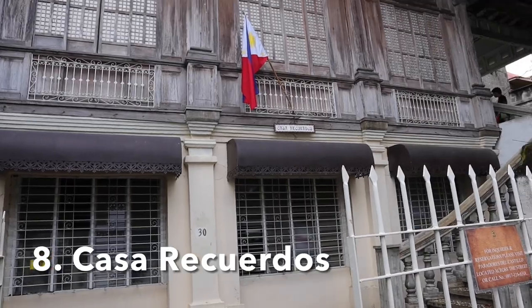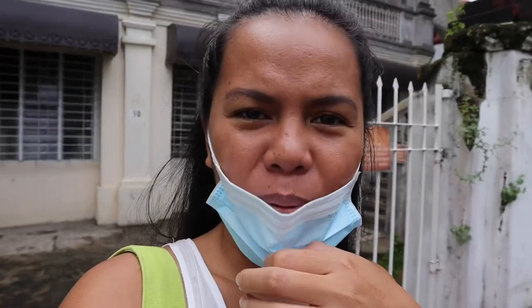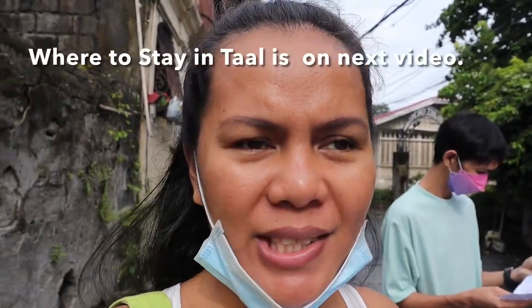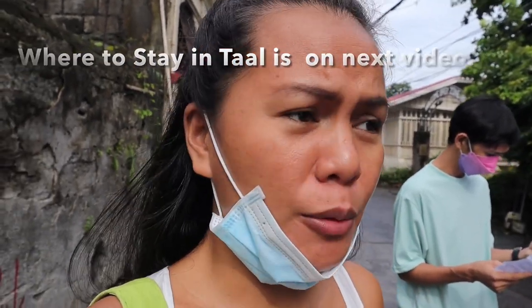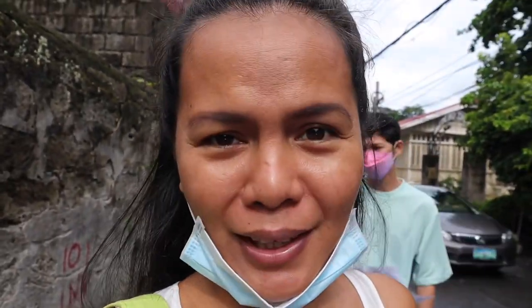Here in Casa Recuerdos you can actually wear a Filipiniana and barong tagalog costume and do a photo shoot — you can take home all the photos in about three to five hours wearing the national costume of the Philippines. The fee is 350 pesos. What's great about our accommodation is that everything is walking distance — ancestral houses and museums are next to each other, so it's very convenient and you don't have to worry about transportation.